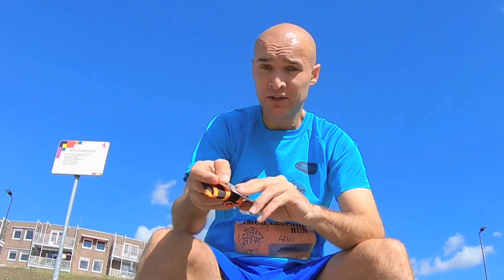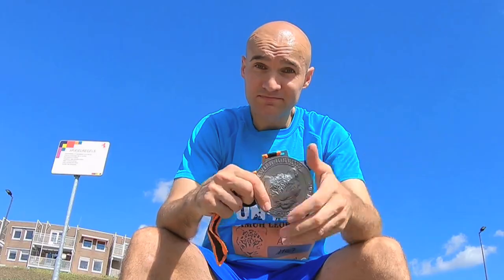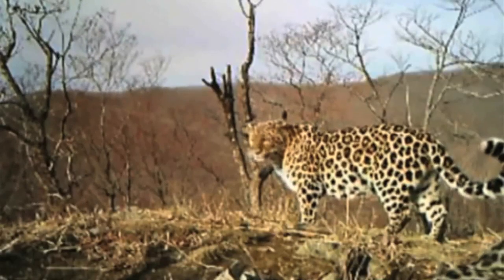Just in case you missed the other videos, let me explain what a virtual run is. A virtual run is where you sign up for a run and you can run it whenever, wherever you want — you just run the assigned distance and you receive your medal. For the Amur Leopard virtual run you have to run or walk five kilometers, that's 3.1 miles, and once you do that you receive a huge medal. It costs $35 to sign up, you get your medal as a reward, and you help out the Amur Leopard.